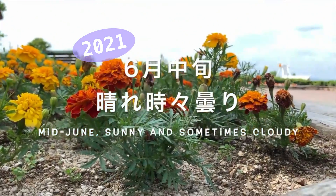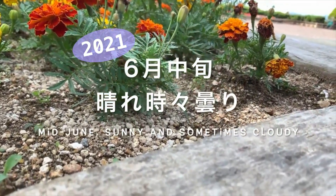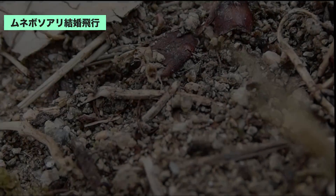2021年6月中旬、晴れ時々曇り。一時小雨がぱらつきましたが、最高気温29度くらいまで上がった蒸し暑い一日でした。